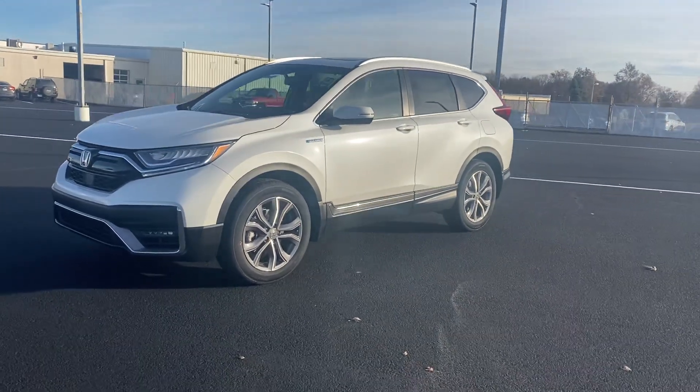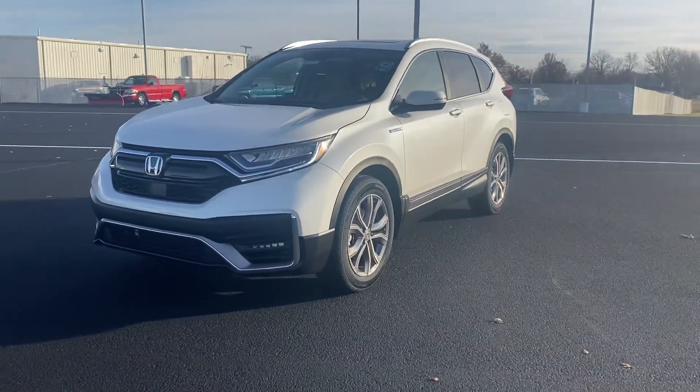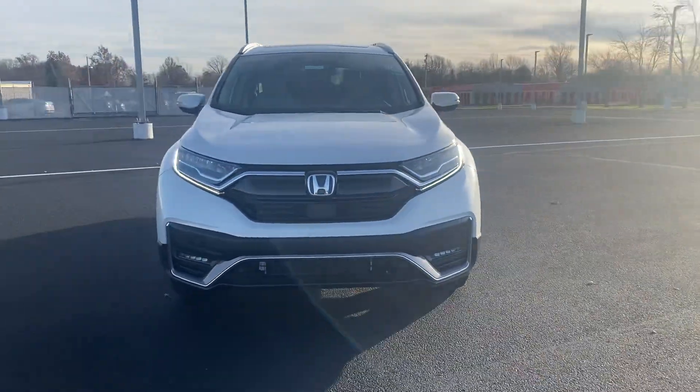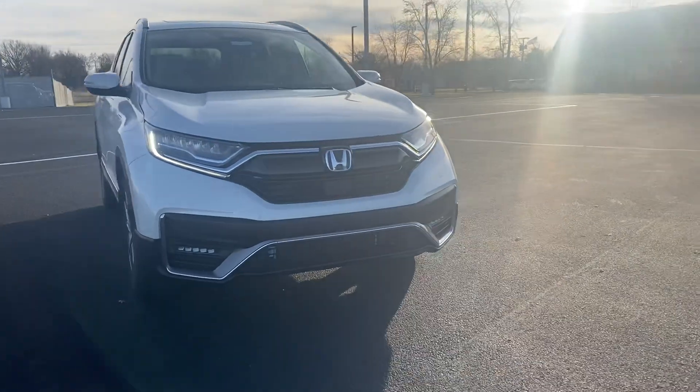Hi, this is Holly here with Victory Honda of Muncie. I just wanted to give you a sneak peek of the white diamond pearl hybrid Touring CR-V.